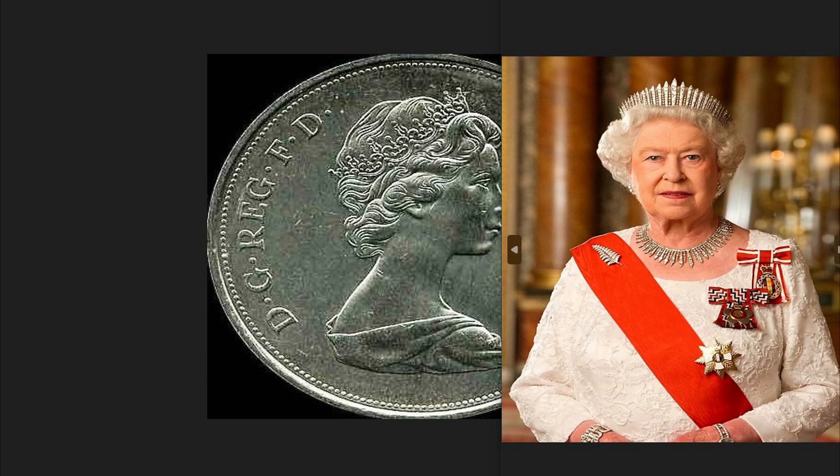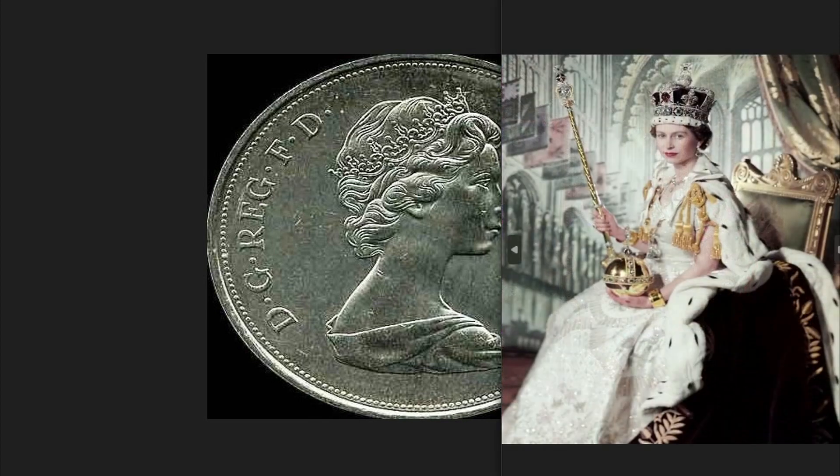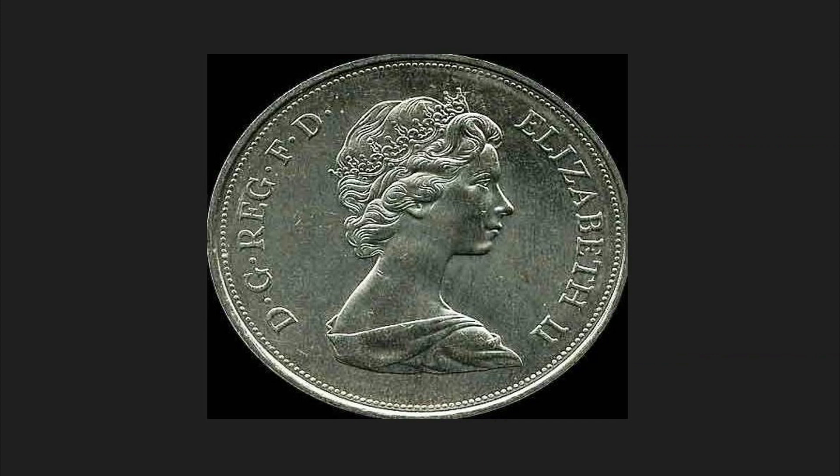The 1972 25p coin depicted on the obverse the sovereign Queen Elizabeth II. During her 70 years on the throne, she holds the record for the longest reign in British history, effectively surpassing the record of 64 years of reign made by her great-grandmother Victoria. She is also the second longest-lasting reign in history among those officially recognized, behind the Sun King Louis the 14th of France with 72 years of command.